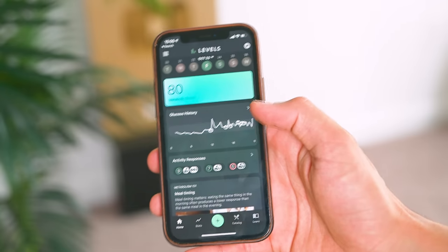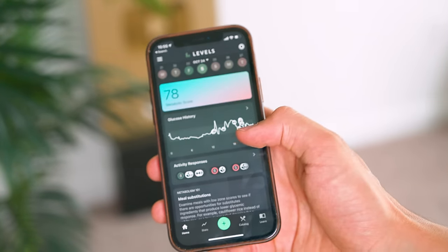I really love what Levels is doing. They're bringing the utility and health benefits of a continuous glucose monitor to the masses, and they even have a really slick app so you don't have to be a doctor to interpret the results. If you want to sign up for Levels and give it a try yourself, I've got a custom link that will allow you to skip the line — link down in the description.